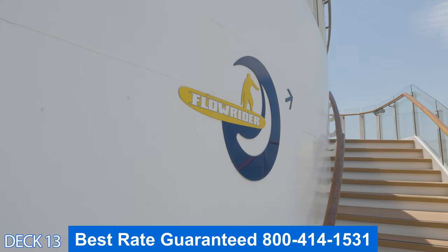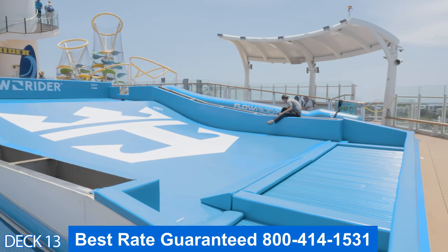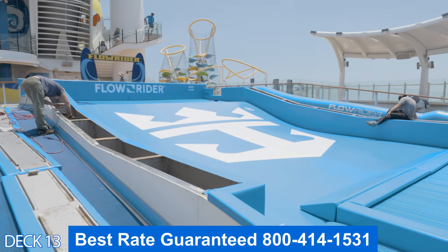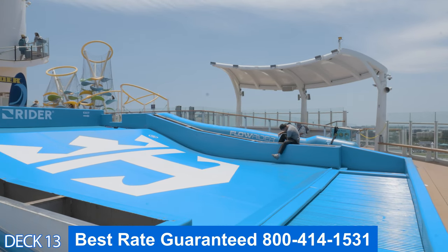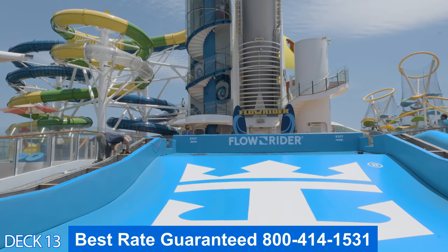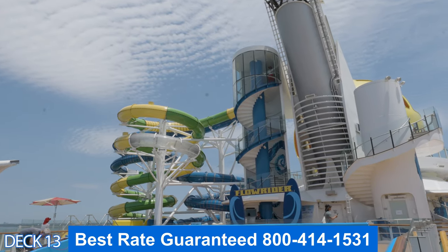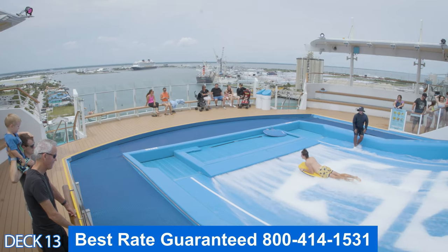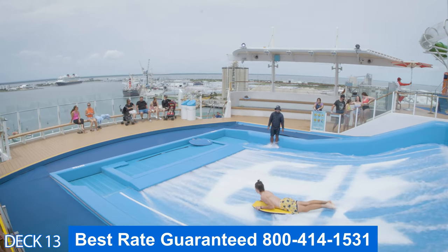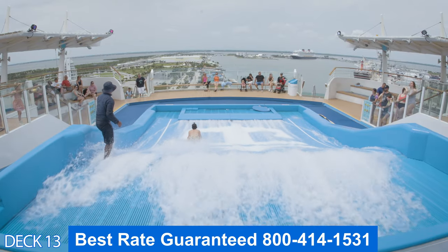Let's go ahead and head on to the back to take a look at the FlowRider. Keep in mind that when you come back here to the Perfect Storm water slides and the FlowRider, you'll need to sign a waiver. So adults, when you bring your kids, make sure you come with them and have them sign, or else they're going to come looking for you later on. It's a good thing to do on the first day of the cruise. The FlowRider is either stand up or you can lay down and do a little boogie boarding.